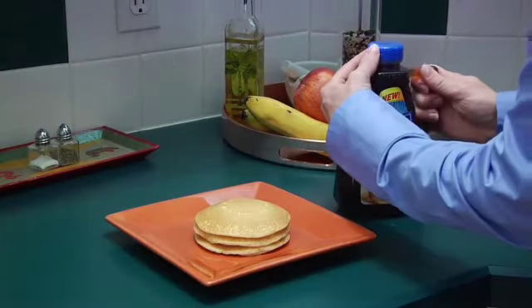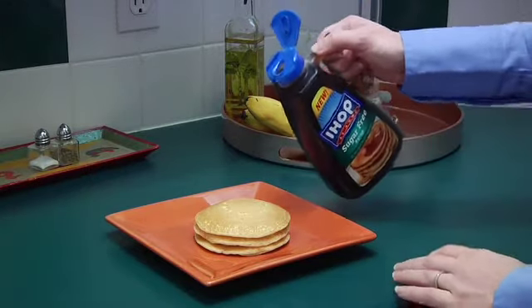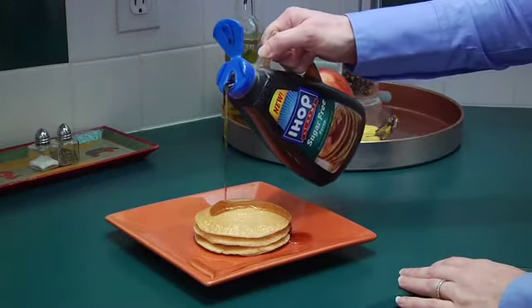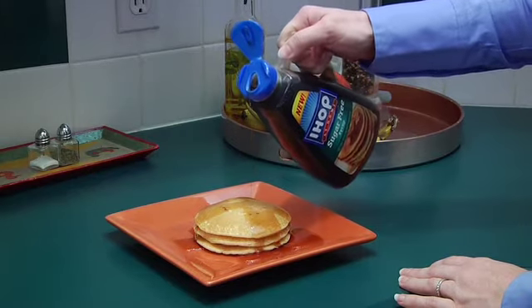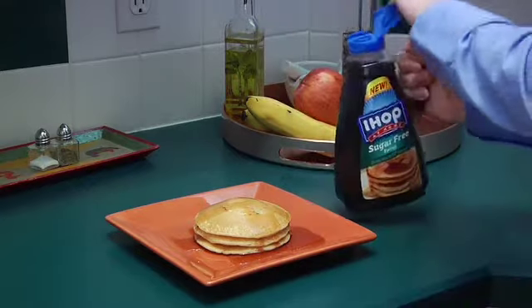Many of the products in this sector are pourable liquids, so the closure must provide consumers with a way to control dispensing without sacrificing convenience. The closure must control spilling, glugging, and avoid creating a mess. Liquiflapper caps are the ideal solution for food and other liquid products.